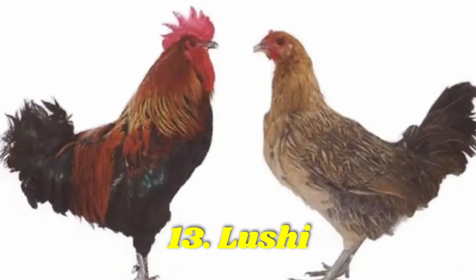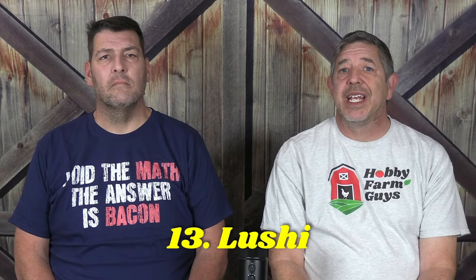Next on the list we have the Lushi. Significantly smaller than other breeds, these chickens of Chinese origin only reach about three pounds at maturity. They come with a range of feather colors and lay about 100 blue or pink eggs each year.